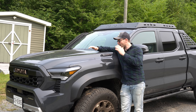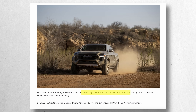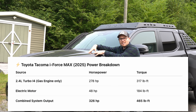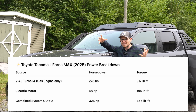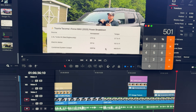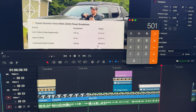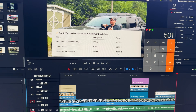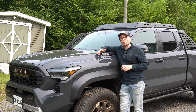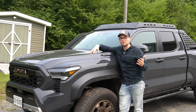Another thing I want to talk about is the power output out of this i-Force Max. It is the segment-leading 326 horsepower and 465 pound-feet of torque. But it's interesting, because Toyota has just added the power of the engine and the power of the electric motor together. For horsepower, that's absolutely correct. For torque, however, when you add those two numbers up, you actually get 501 pound-feet — and that's not what we have here. So I question whether in the real world that actually reflects the real power output throughout most of the RPM range.